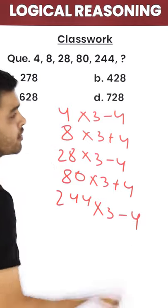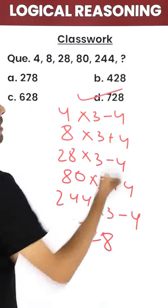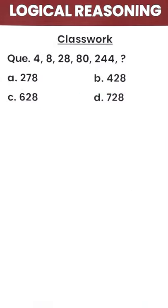Again, into 3 minus 4 should give you 728. So my answer would be option D. This one was for me and next one is for you.